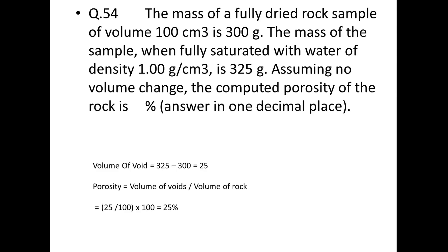Next: a fully dried rock sample of volume 100 cc has mass 300 g; when fully saturated with water (density 1 g/cc) it has mass 325 g. Find porosity. Volume of voids = 325 − 300 = 25 cc. Porosity = (25 ÷ 100) × 100 = 25%. Note: if the liquid density were not 1 g/cc, you'd need to convert mass to volume using ρ = m/V.